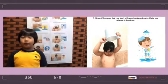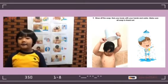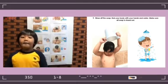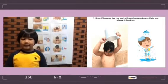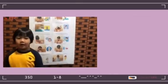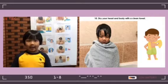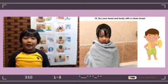Number 9: Rub your body with your hands and water. Make sure all soap is rinsed out. Number 10: Dry your head and body with a clean towel.